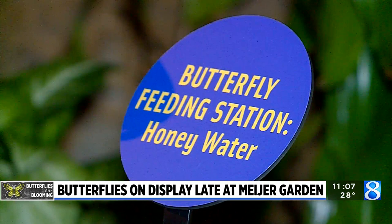If you'd like to know more about the Butterflies Are Blooming exhibit, we have multiple stories posted online at woodtv.com.